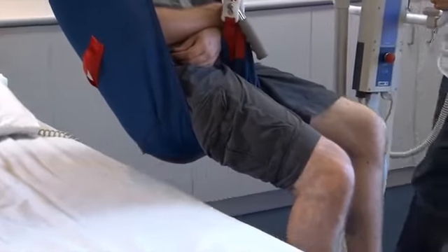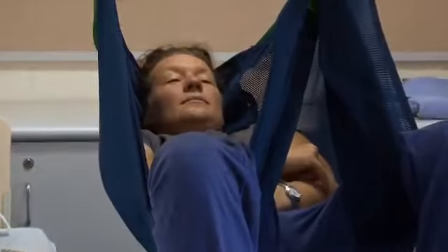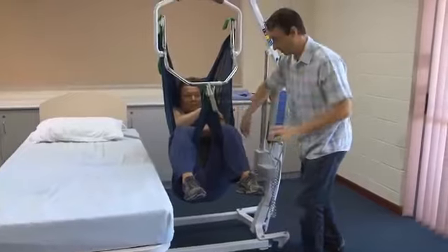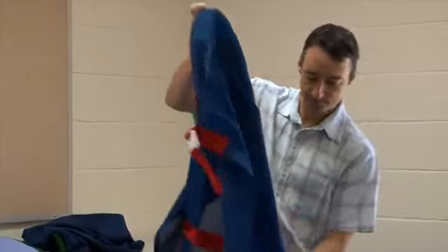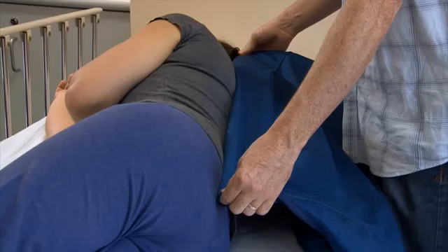It will be difficult to position the client's bottom back into the chair and their head may not be supported. If it is too large, there may be other problems. The best way to check that you have the right size sling is to measure it against your client when they are lying down on their side. If you hold it against the body, it should reach from the top of their head to the top of the cleft between their buttocks.